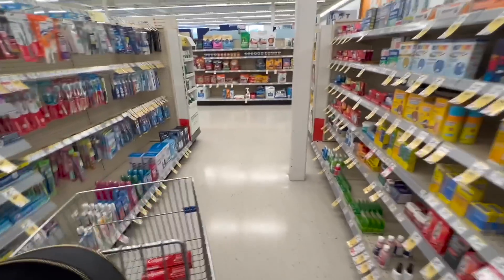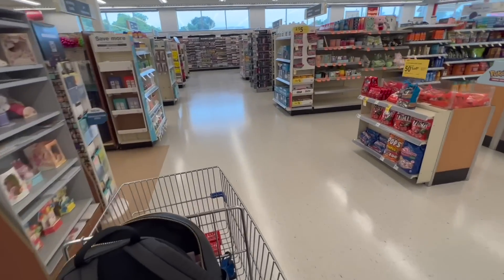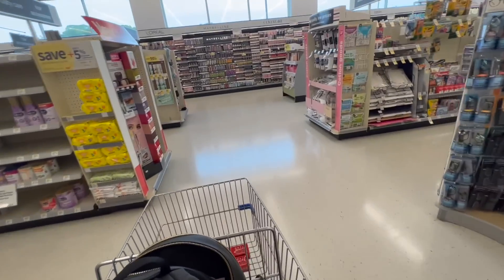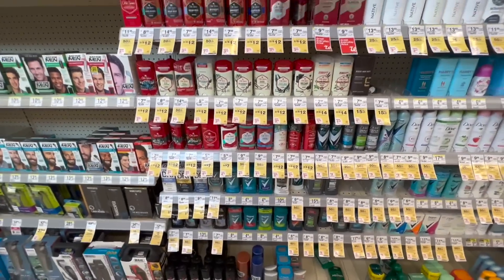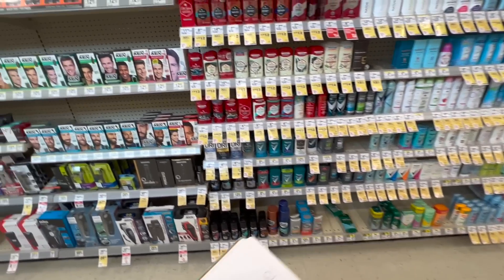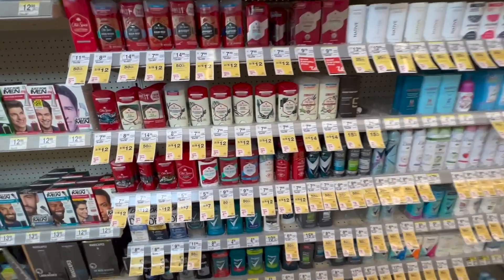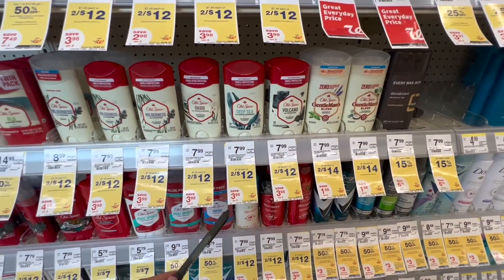Once you've done the Colgate deal, save those $4 in cash rewards for the next deal. You can do it as a separate transaction or all together. The next deal is for Old Spice deodorants — you can choose between deodorants or body wash. When you buy three Old Spice products, you get a register reward of $5 back.